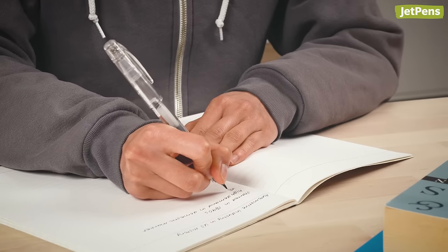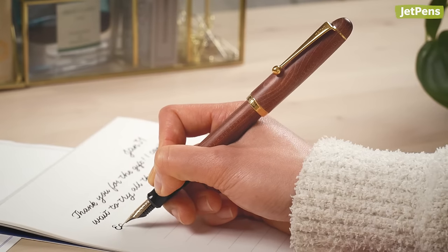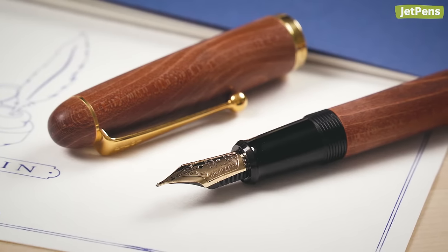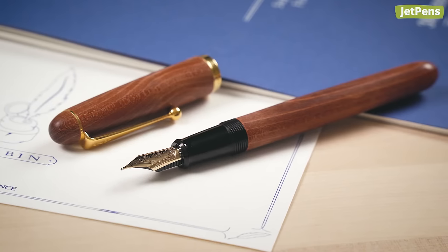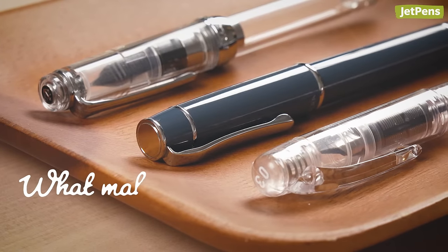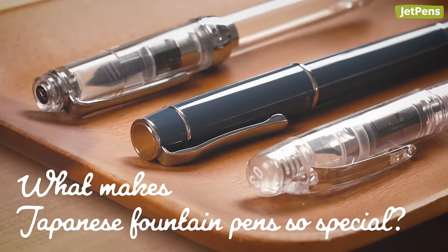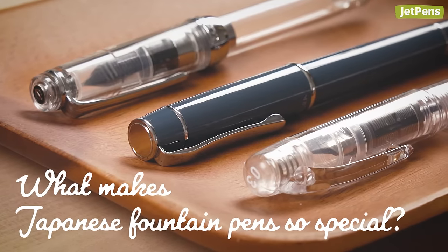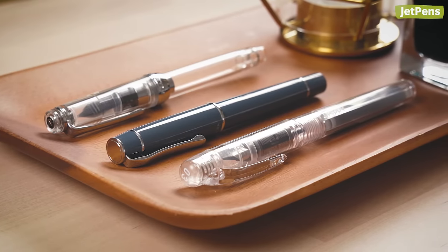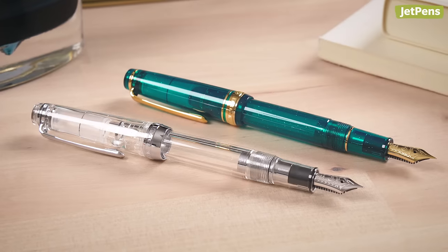Whether you're a fountain pen newbie or an expert, you probably have a Japanese fountain pen in your collection. Maybe you've wondered, what is it about pens from Japan that makes them so special? In this video, we'll answer your question by focusing on three major factors that put Japanese fountain pens on top. We'll also recommend some of our favorite fountain pens at three price points, from budget-friendly options to luxurious picks.